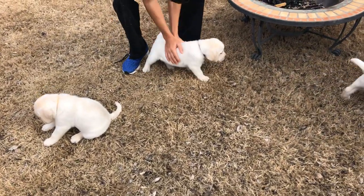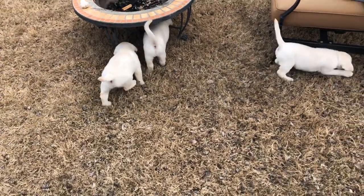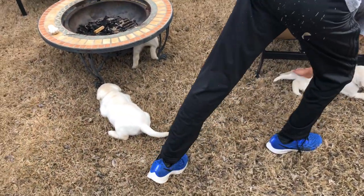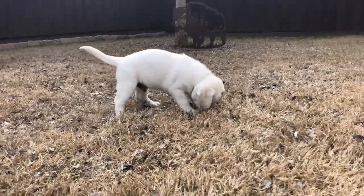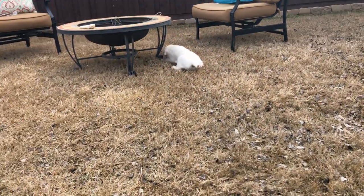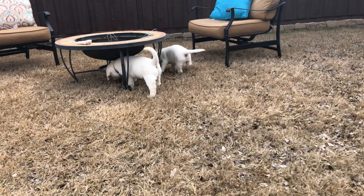Honestly, we have not made the decision yet. We just completed the temperament test today and all of these boys have such amazing characters — we've spent so many waking hours the last few weeks with each of them and they are all super fabulous. We're going to have a family conference to decide, and the chosen boy will go home with a local family who will raise that puppy as their own.